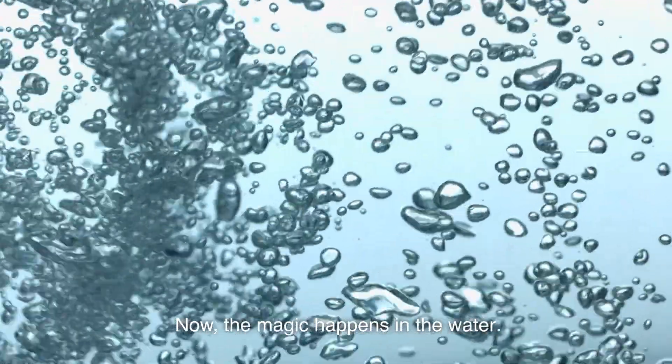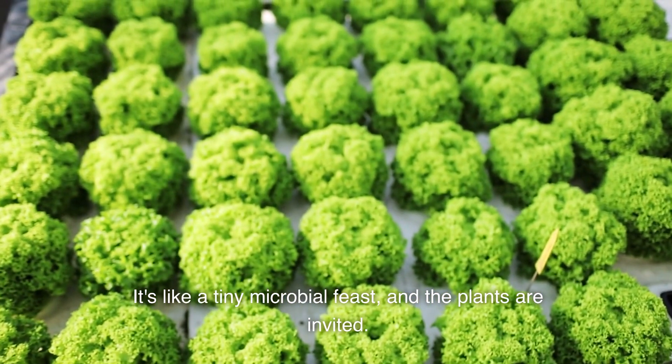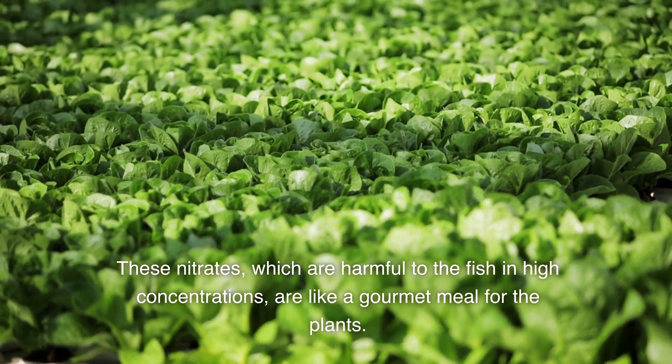Now, the magic happens in the water. Microbes — the unsung heroes of aquaponics — convert fish waste into nitrates. It's like a tiny microbial feast, and the plants are invited. These nitrates, which are harmful to the fish in high concentrations, are like a gourmet meal for the plants.